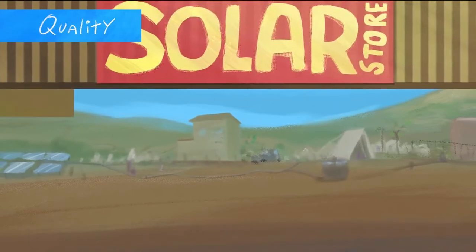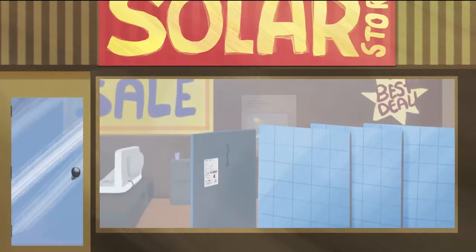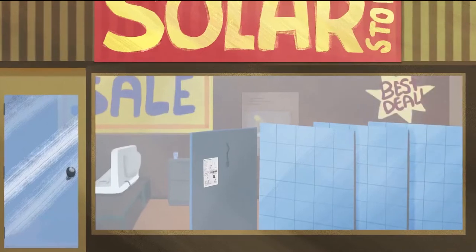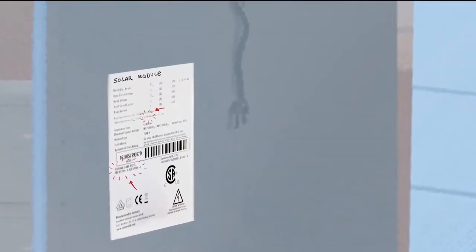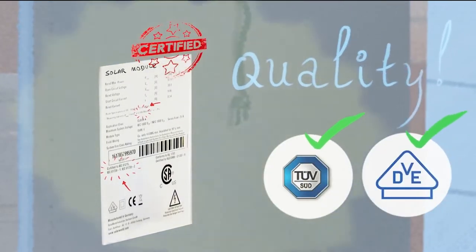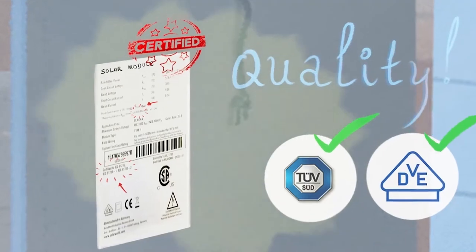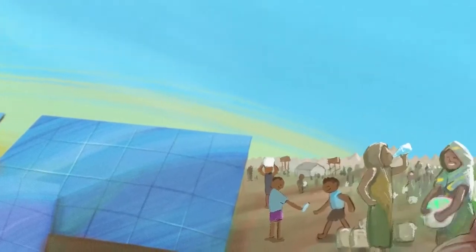Quality solar modules can be particularly difficult to identify due to the huge variety of products in most markets. Verifiable certification marks help identify quality products. A technical review of quality should be done before other considerations such as cost. Some practitioners continue to falsely believe that solar pumping technology is expensive.